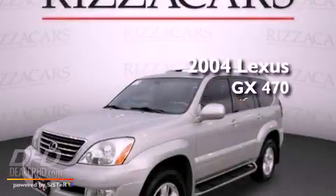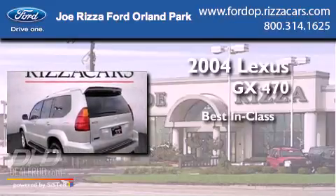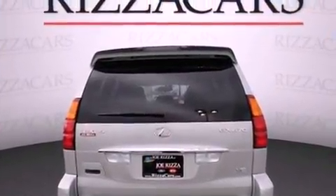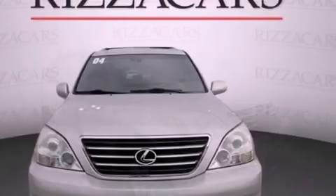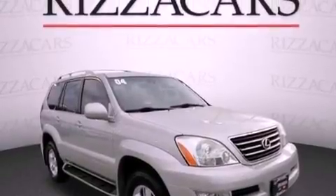This is a 2004 Lexus GX470. Its top features and packages include a moonroof, a DVD entertainment center, alloy wheels, and heated seats that can warm you up in seconds, keeping you and your passengers comfortable the whole trip.